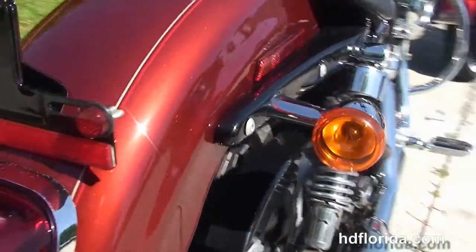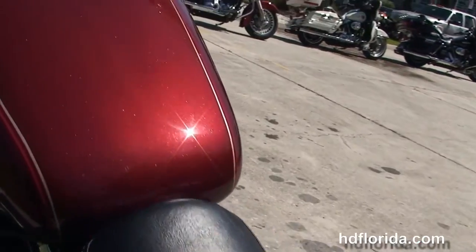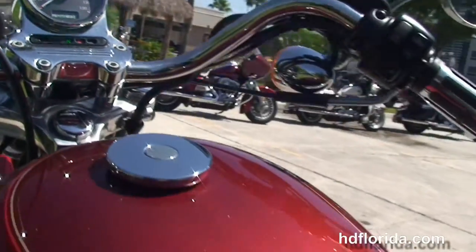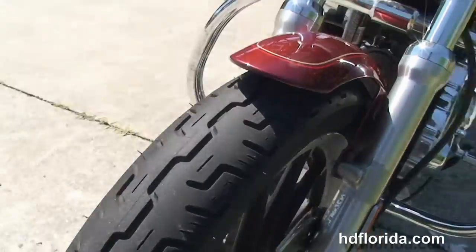We have the upgraded pegs on the controls, fully adjustable rear shocks, wrapped-around rear fender, and the deep bucket-style solo seat, four-and-a-half gallon fuel tank, pull-back bars, center-mounted instrument cluster, upgraded grips. It has factory security, it's in the Red Hot Sun Glow color, and it's only got 2,789 miles on it — in stock and ready for immediate delivery.